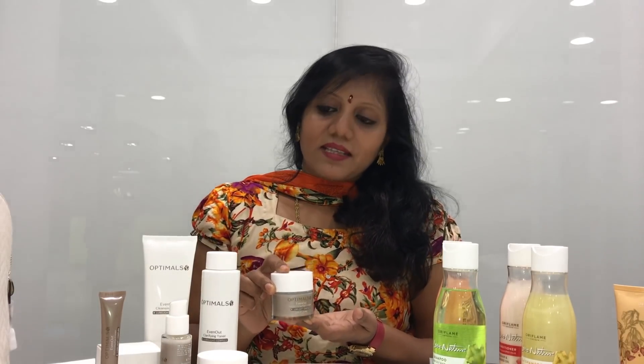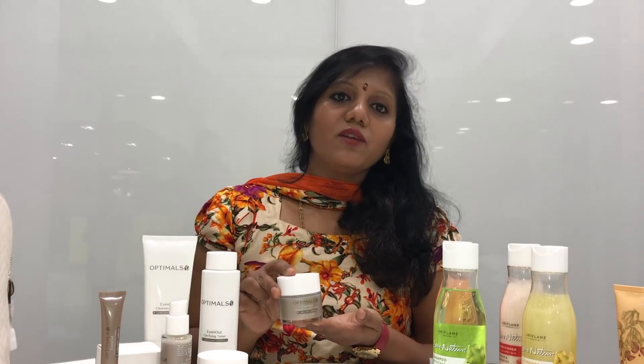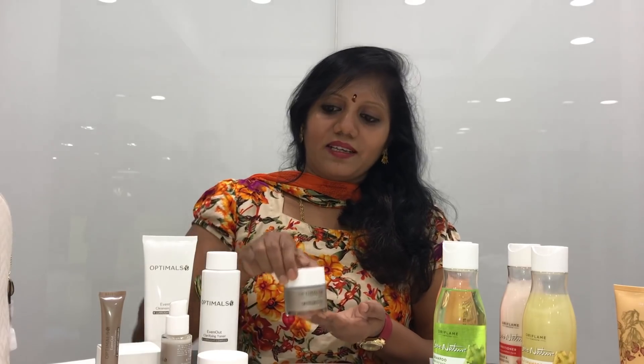As it is a daily routine, in the evening we use cleanser, toner, eye cream, serum, and night cream. Night cream is also very beneficial for your skin.